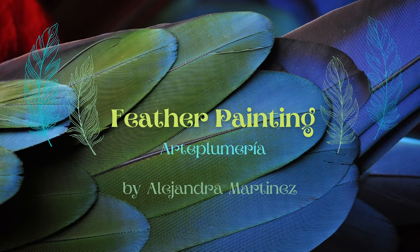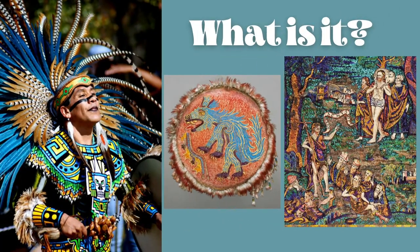Feather work, also known as arteplumería, is an art form that was used in pre-conquest and colonial times in Mexico.